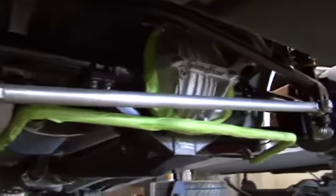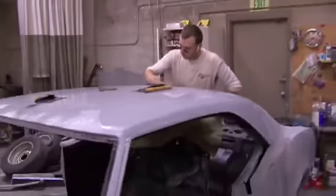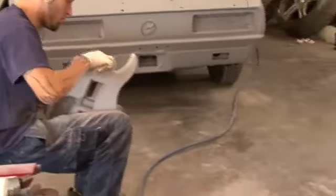The professionals at Tidwell Customs and Restorations use state-of-the-art techniques to shape and repair your hot rod to meet the utmost standards of excellence. Because a custom finish is only as good as the bodywork underneath it.